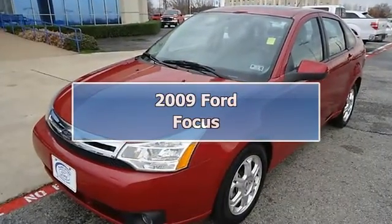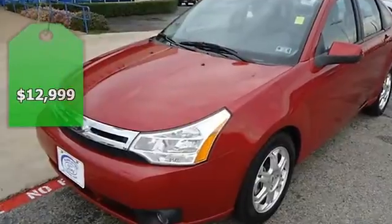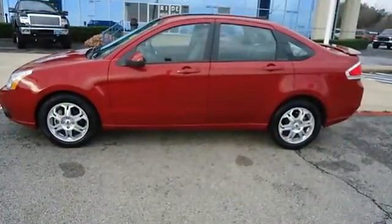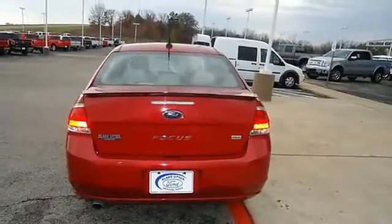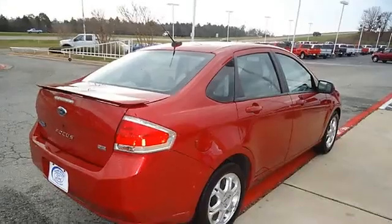Check out this nice sangria red metallic 2009 Ford Focus — this vehicle will keep you away from the gas pump. One owner, purchased automatic transmission at this dealership. Nice options include power windows, power locks, power mirrors, cruise control, CD player, and rear spoiler.